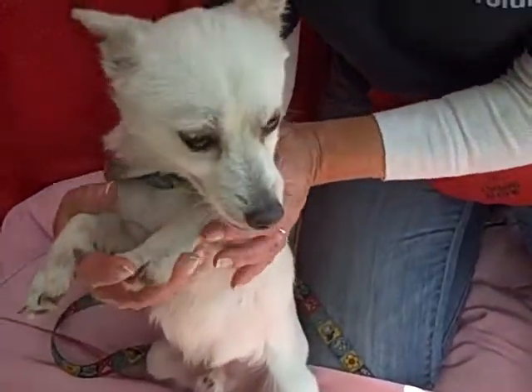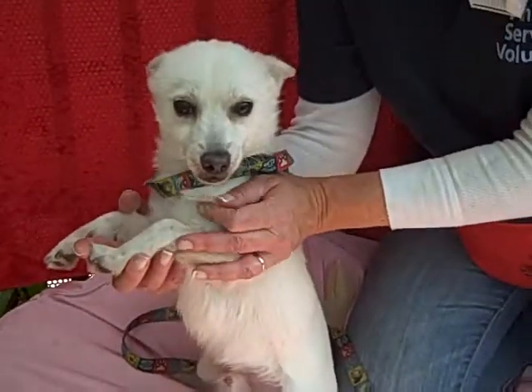He's kenneled with other dogs here at the shelter, so he's great with other dogs. Just an absolute love.